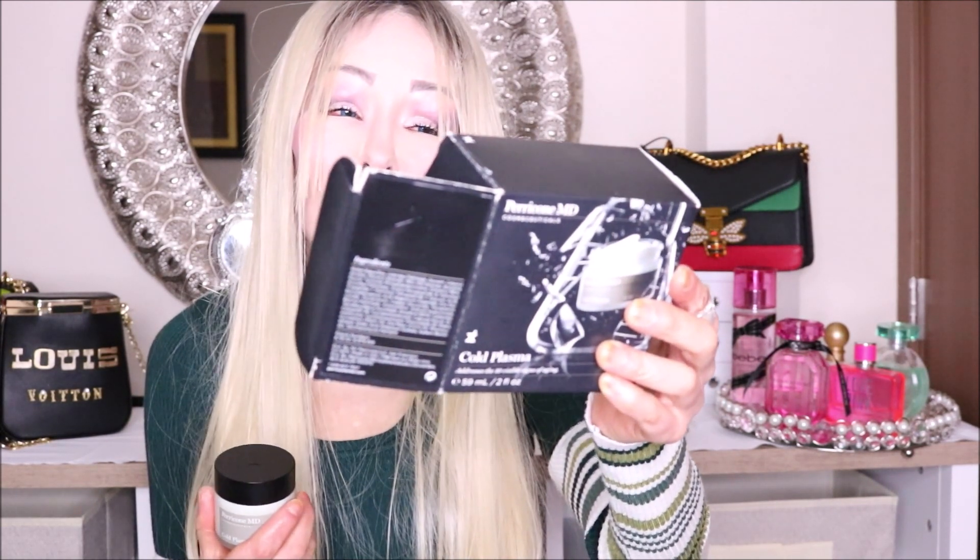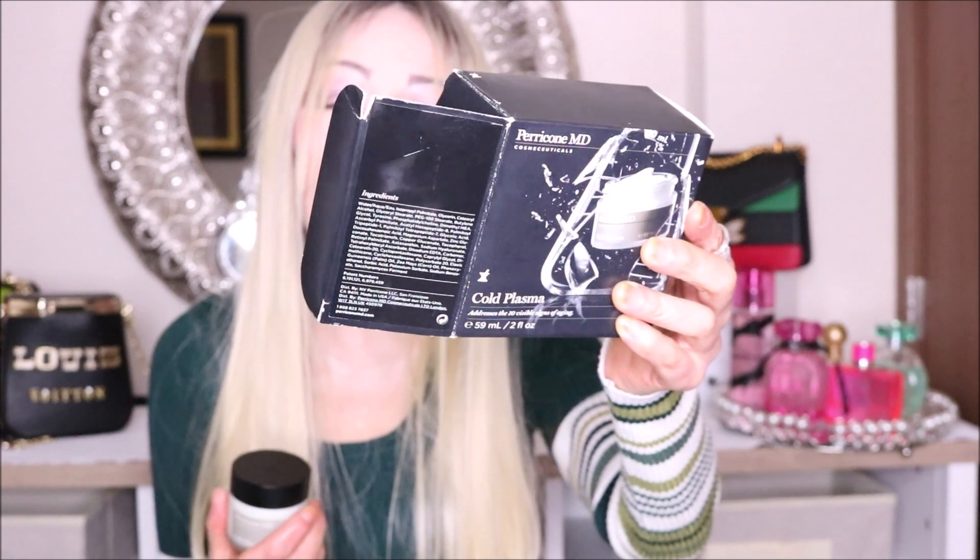This Cold Plasma has peptides, glycolic acid, zinc, and copper. I like that it has zinc and copper because those two minerals help with the firmness of the skin. As the box indicates, it helps with loss of firmness, enlarged pores, wrinkles, loss of smoothness, discoloration, impurities, and loss of radiance and even skin tone.